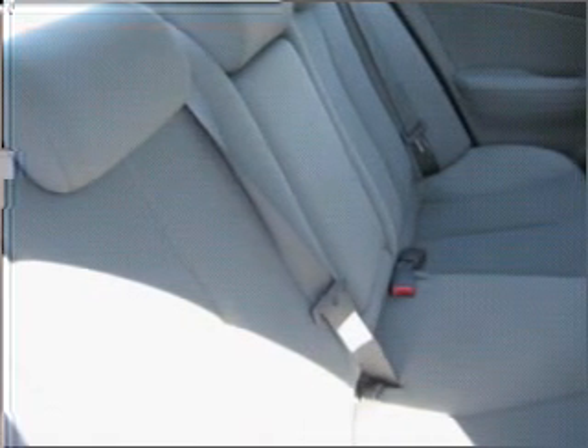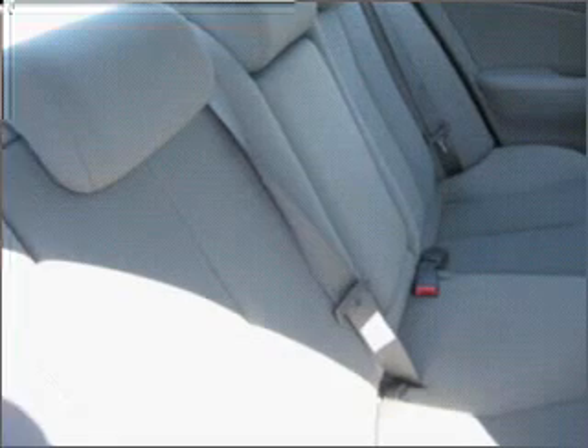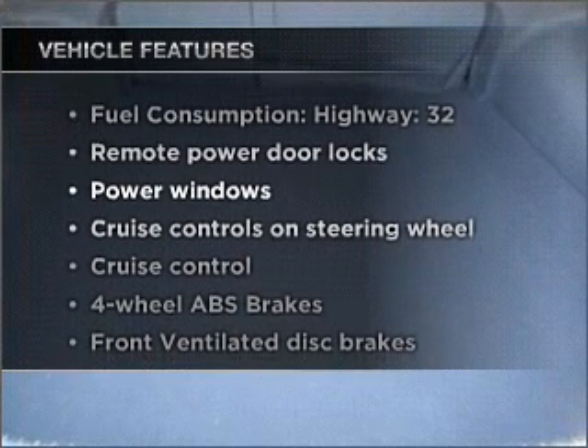Heated seats are there for you on cold winter days. Power and reliability are a great combination — this vehicle has both. Plus, enjoy these notable features that are included in this vehicle.